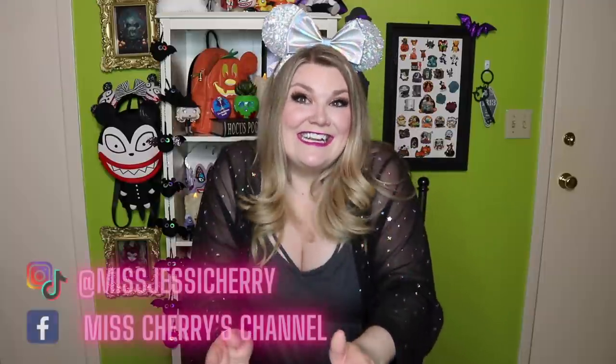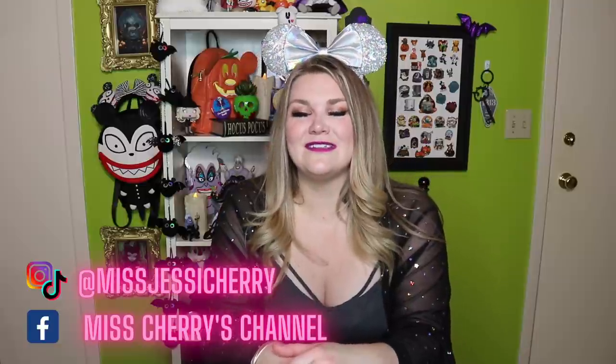Magic at Your Door sent me this box in celebration of my 15,000 subscribers — things have escalated quickly so we've surpassed that, and we're soon to be at 18,000. But thank you so much to Magic at Your Door for sending this to me. You guys have always been such an incredible, huge support of the channel and I am so appreciative.